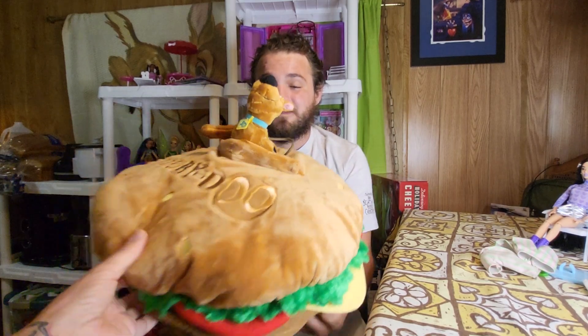Hey everybody, this is Sandy and there's Robby, and we're with Cartoons and Disney. We went to Universal Studios last week and Robby found me a giant Scooby-Doo hamburger.